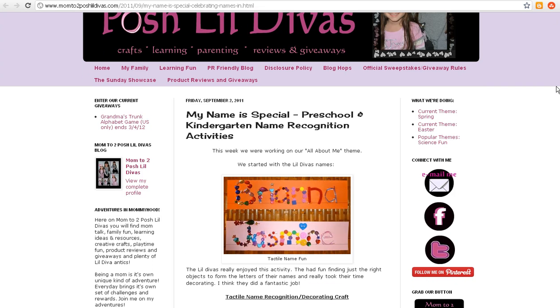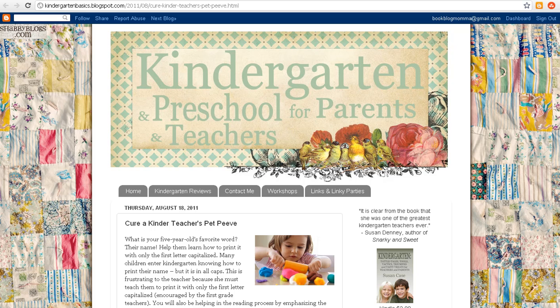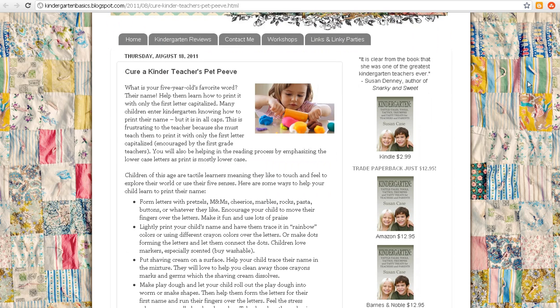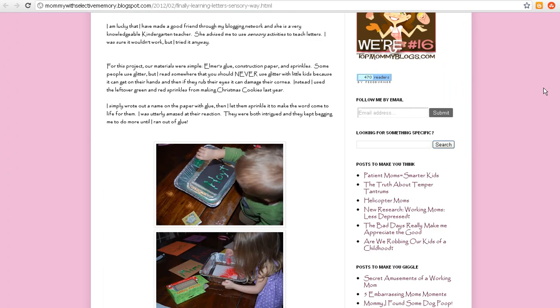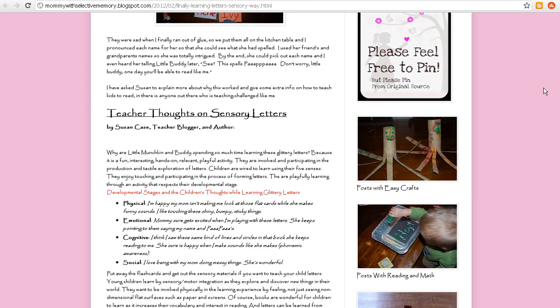If you go over to Kindergarten Basics, kindergarten teacher Susan Case shares a whole list of ways to make your name in a tactile way. Also over at Mommy with Selective Memory, the mom made these tactile name cards, and Susan Case wrote about the educational benefits of using these name cards.